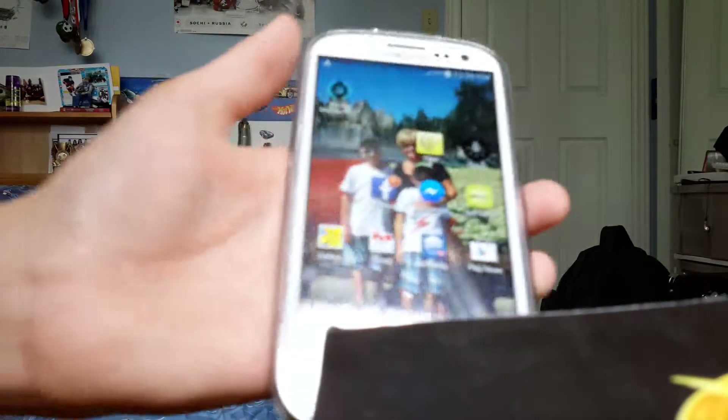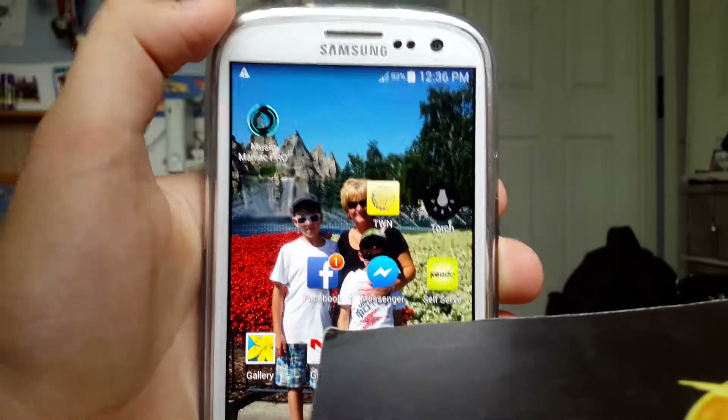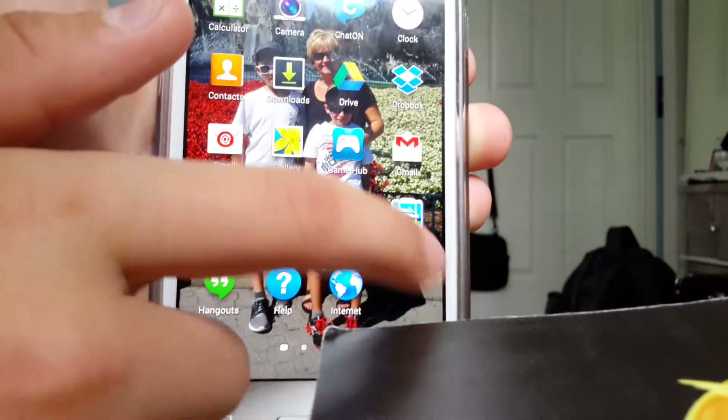We're going to click the Wi-Fi to power that off. We see we have LTE here in a second — we're going to turn the data on. Alright, we see LTE. We have two bars of signal; that's about the max we get. We've had three, but that was just for a second.